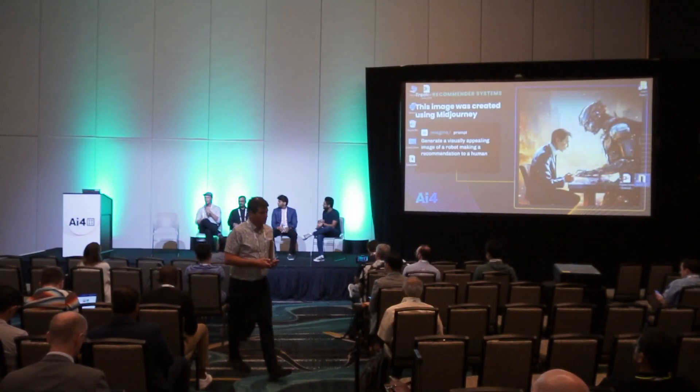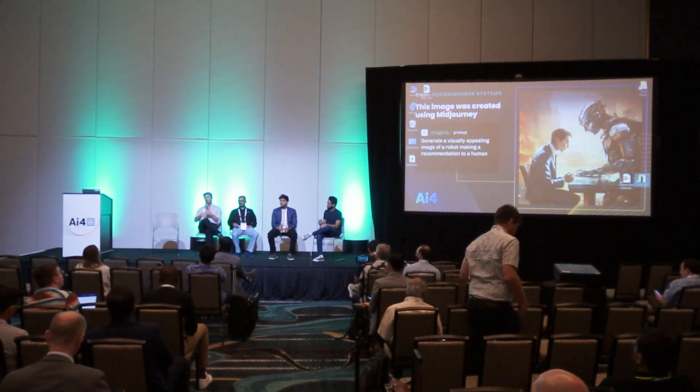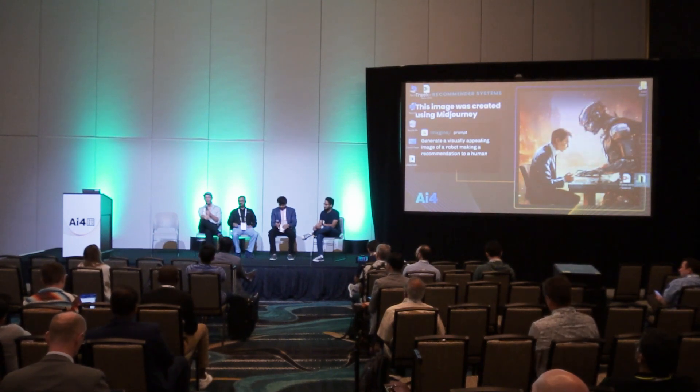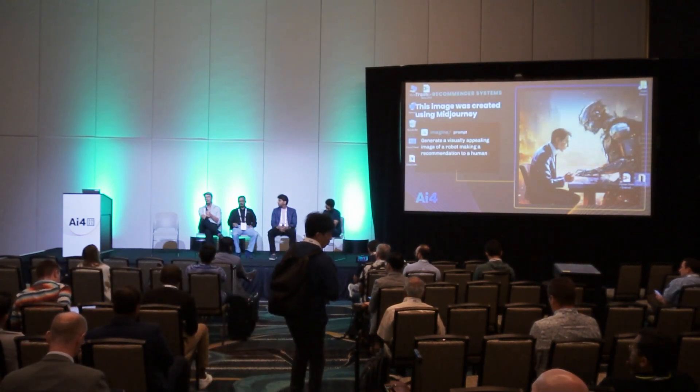My name is Pablo Damasceno. I'm a principal data scientist at Janssen Pharmaceuticals, part of Johnson & Johnson, and I lead a team of five data scientists that look into using computer vision for understanding videos in our clinical trials — recordings of endoscopy videos and ultrasounds.